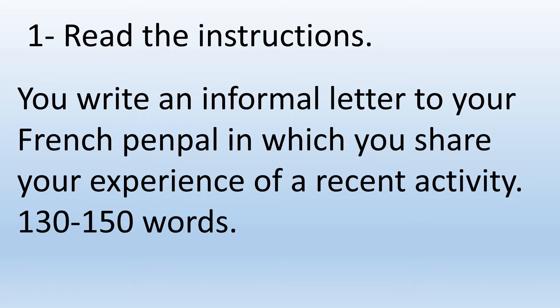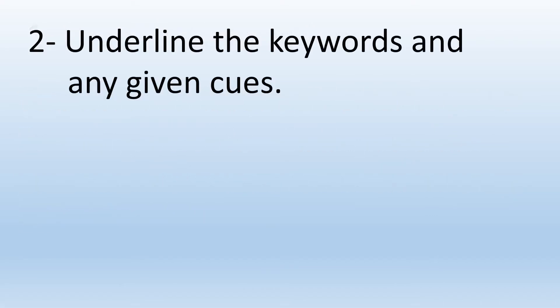130 to 150 words. And all this in French, of course. The second thing you need to do is to underline the key words and any cues you may have been given.